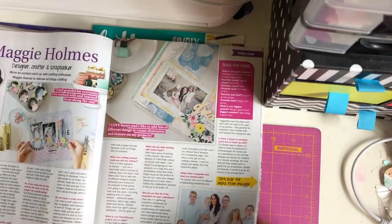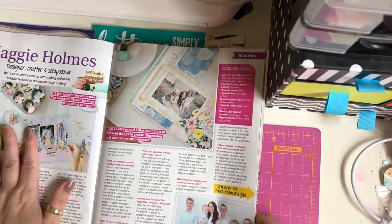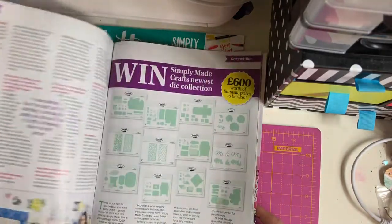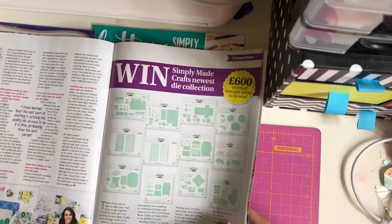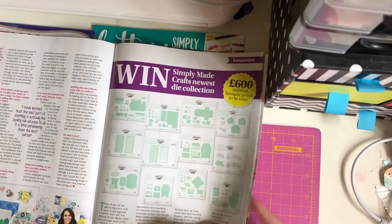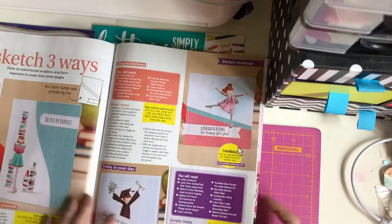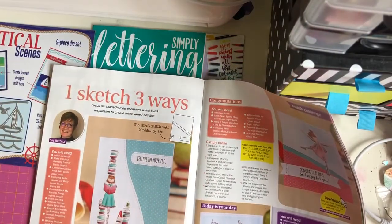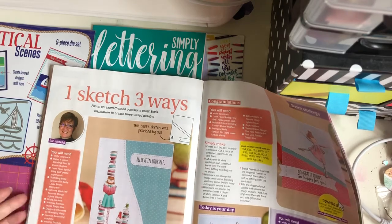Maggie Holmes - designer, crafter, and scrapbooker. Maggie Holmes has some of the best papers and ephemera ever. Win Simply Made Crafts' newest die collection. One sketch, three ways - I love that.